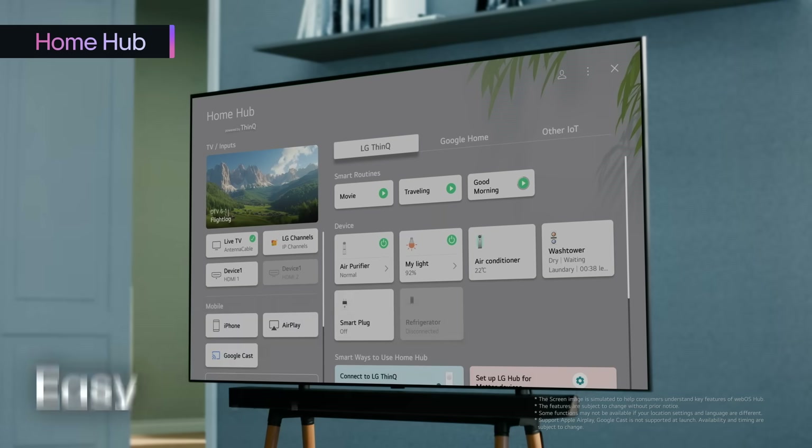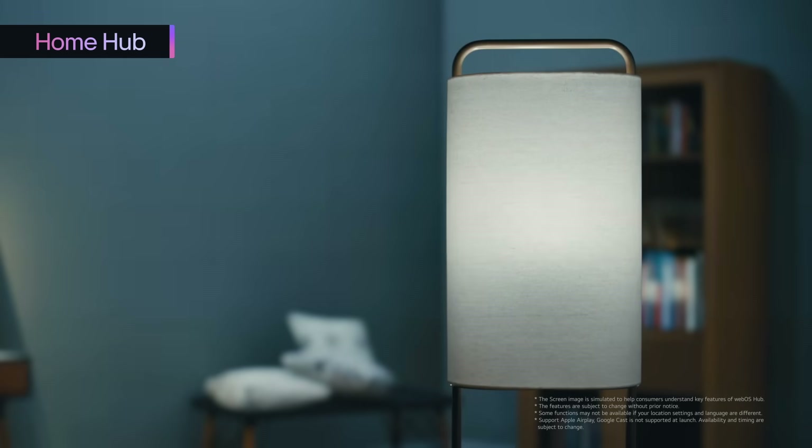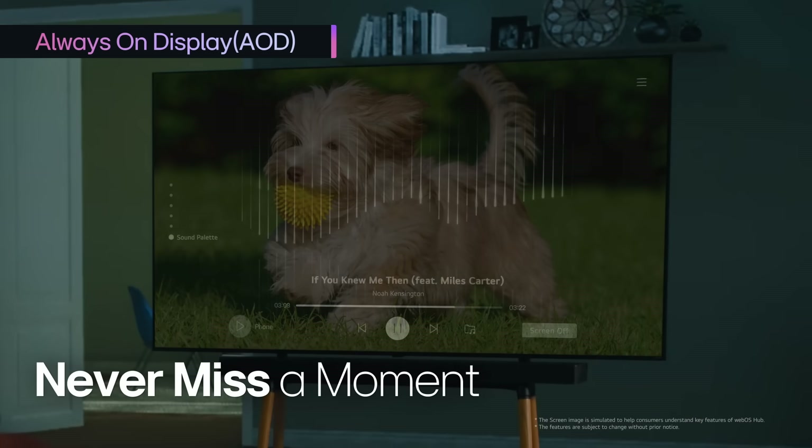Want more? Try optimizing your space a bit more. And never miss a moment with Always On Display.